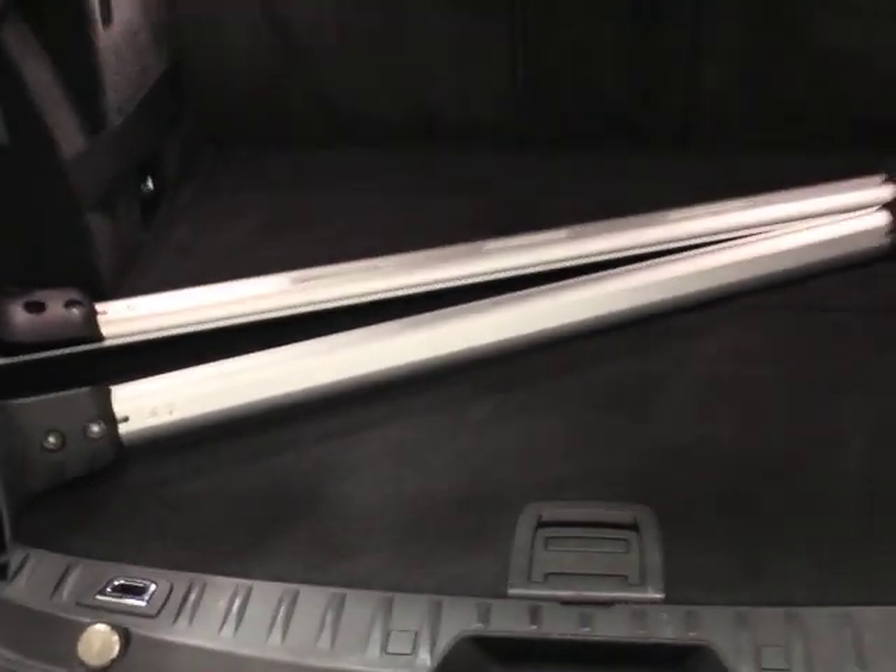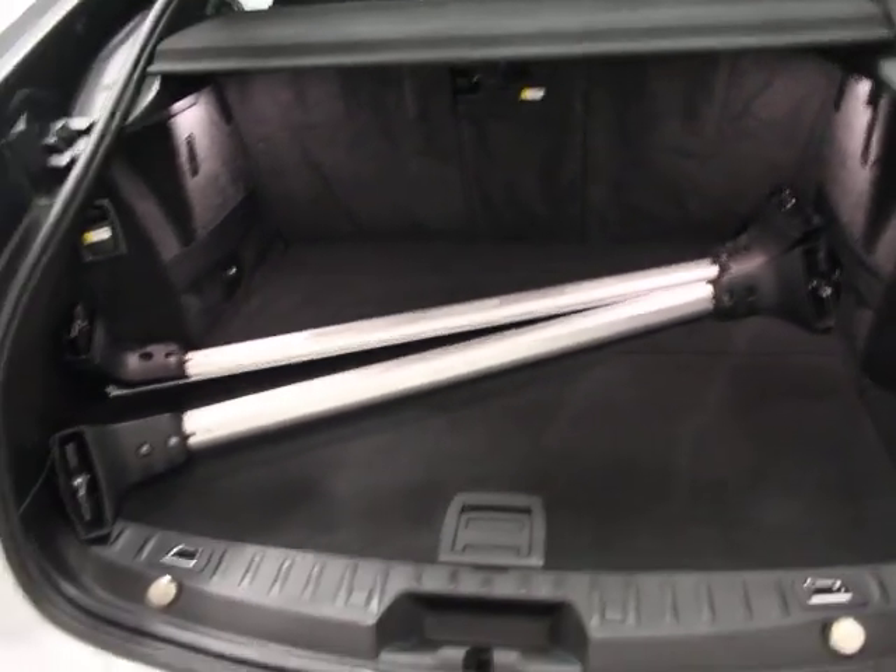You have roof rails, and these seats fold down flat all the way into the back, so you can see it's got a huge amount of room. And then you've got additional storage under here as well.